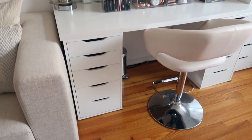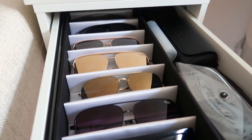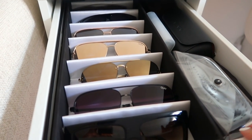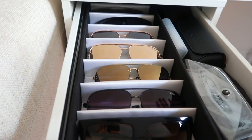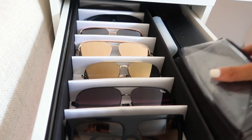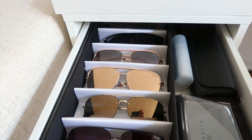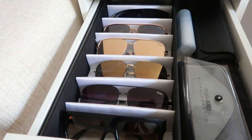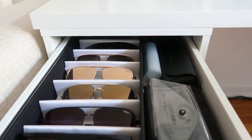Now let's get into these drawers. Some don't have makeup but I'll show you anyway. This first drawer isn't makeup - it's actually my sunglasses. I get a lot of questions on this organizer but unfortunately it's no longer available on Amazon. You can probably find something similar by searching 'sunglass organizer for drawers.' I love that I get to keep my cases on the side and it fits perfectly in the IKEA Alex drawer.